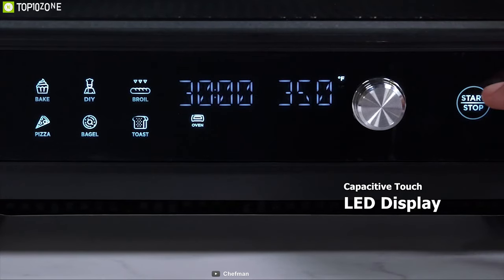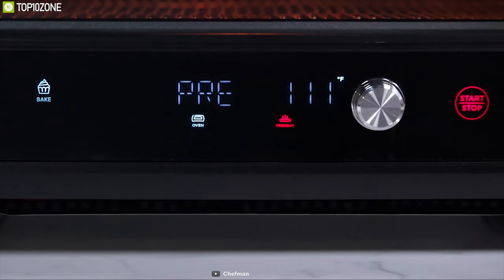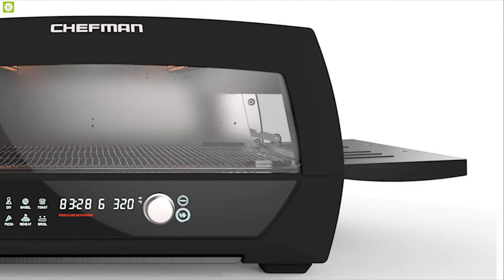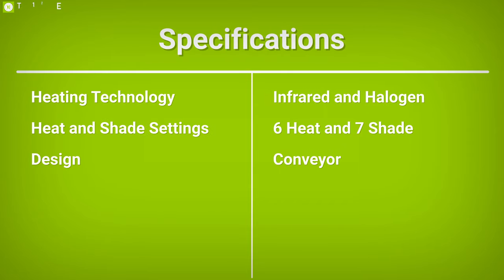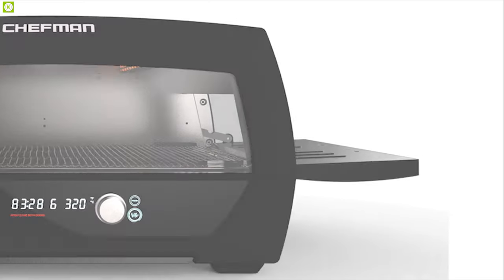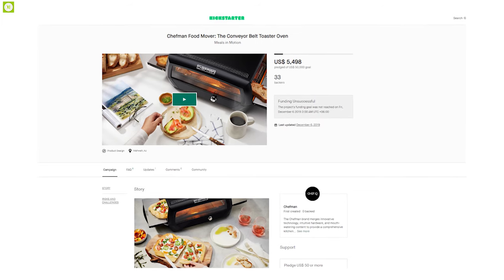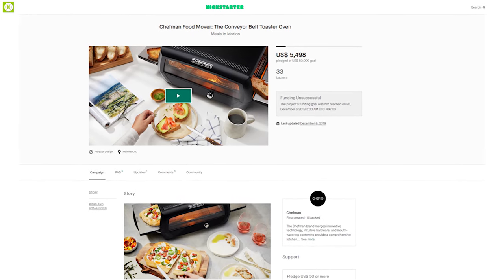It features a capacitive touch LED display which makes it super easy to interact with the device, while its glass door lets you observe your cooking effectively. The Chef Man Food Mover Conveyor Toaster can help you prepare delicious foods and toasts conveniently, and you can back it on the crowdfunding campaign on Kickstarter.